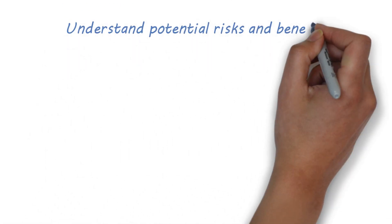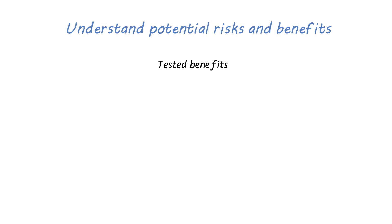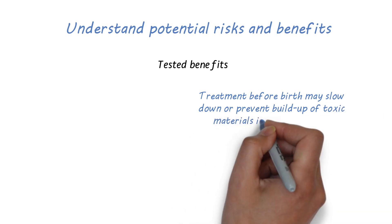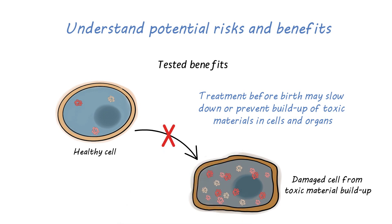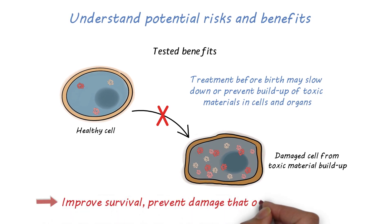When considering new and unproven approaches to treatment, it is important to understand the potential risks and benefits. The potential benefits of delivering enzyme replacement therapy before birth were tested in a laboratory and showed improvements with some of the issues with current therapies. Treatment before birth may improve outcomes because we may be able to slow or prevent buildup of toxic materials in the cells and organs as early as possible. By giving enzyme replacement therapy before birth, we hope to improve the survival of babies with lysosomal storage diseases and prevent the damage that occurs from the disease.